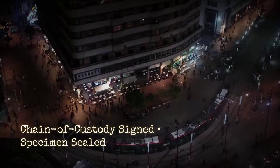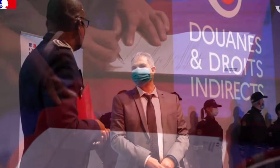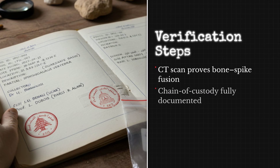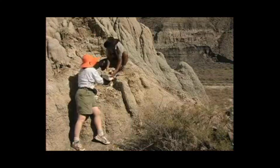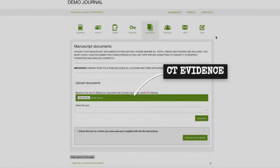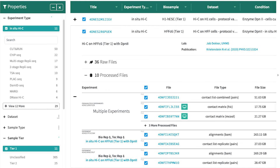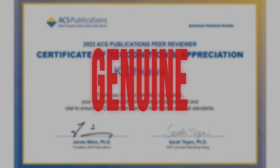Chain of custody paperwork is signed as the crate is sealed, each page stamped by Moroccan authorities and witnessed by university officials. The registry log records the fossil's ID number, GPS coordinates, and the names of every handler — no chance for substitution, no gap in the record. Days later, a digital copy of the scan is sent to Nature's editorial board, attached to the manuscript as forensic evidence. The paper's supplementary files include the scan, the chain of custody forms, and a sworn affidavit from El-Hajji. The fossil is declared genuine — anatomically, legally, and scientifically.